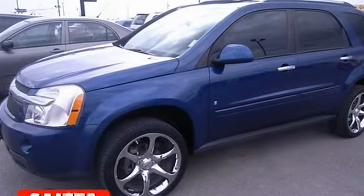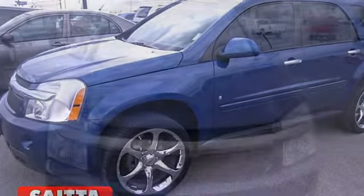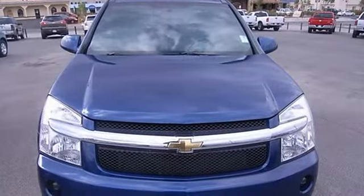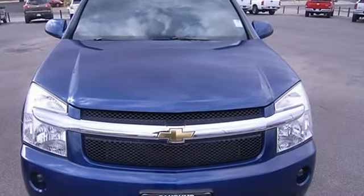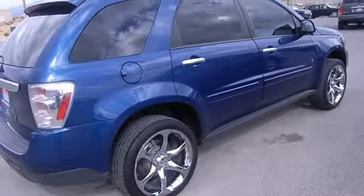2008 Chevrolet Equinox SU5. This vehicle features the following equipment: automatic 5-speed, 3.4L V6, 185 horsepower engine.